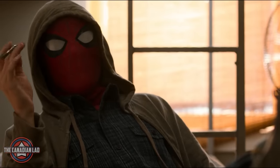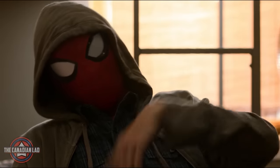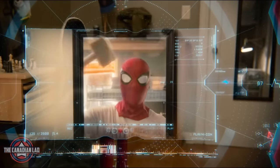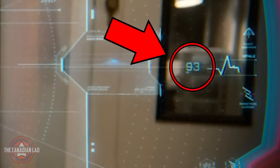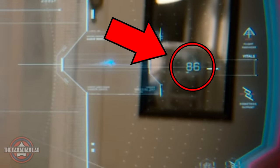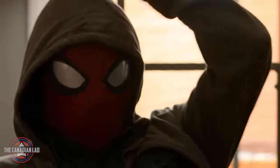Number 13. When Peter came to know his AI Karen records everything he does, he asked her to show footage from last Friday. So the AI starts showing footage of Peter impersonating Thor. But look at the heart rate of Peter Parker — when he gets embarrassed seeing that impersonation, his heart rate quickly jumps from 84 to 93.